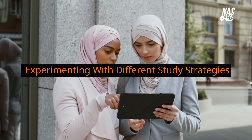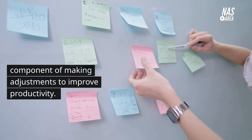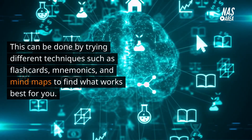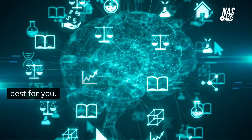Experimenting with different study strategies is a key component of making adjustments to improve productivity. This can be done by trying different techniques such as flashcards, mnemonics, and mind maps to find what works best for you.